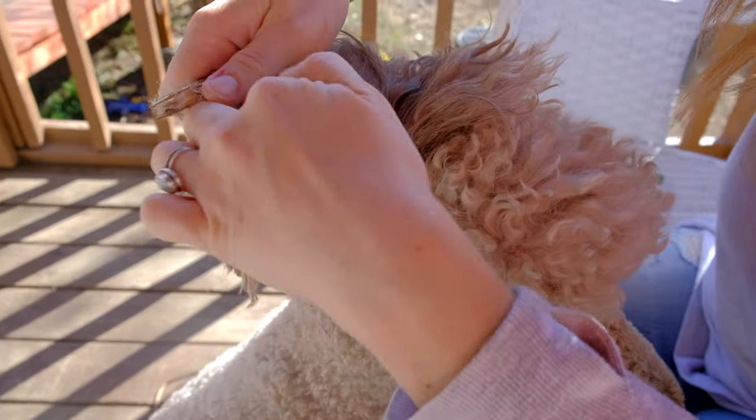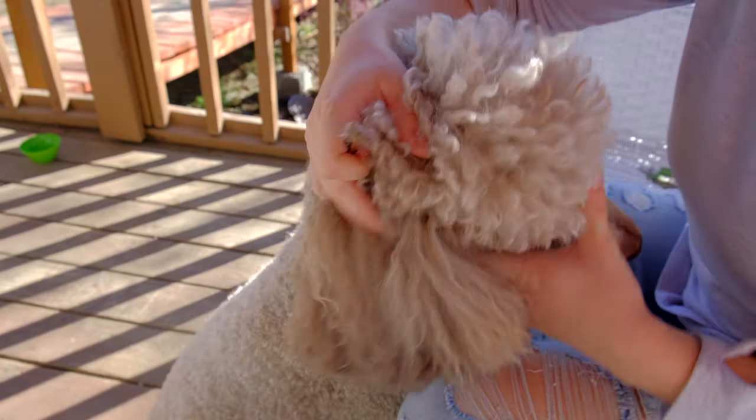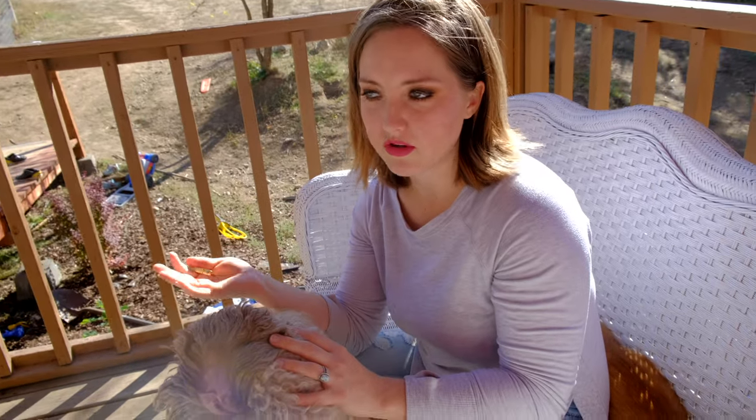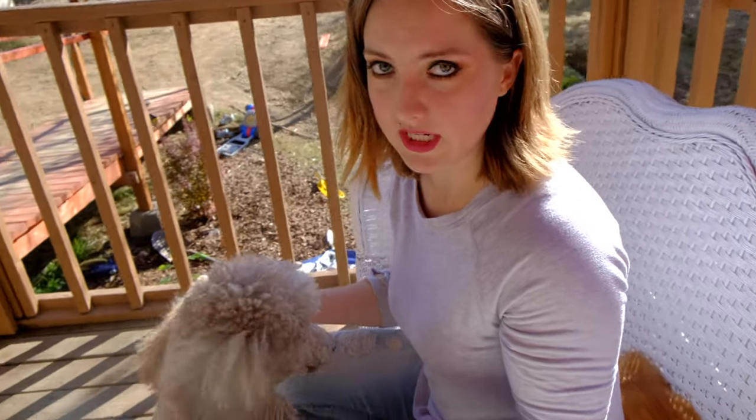Once you're done plucking, hold the ear up, pour the ear cleaning solution down into it, and squish it around — you'll hear it. Any solution is fine; just get the cheapest pet ear cleaning solution from the store. After squishing it around, if the outer portions are still gunky, use a cotton ball to swab them. Don't use a Q-tip and stick it down in their ear, because that could rupture their eardrum — just like with humans.